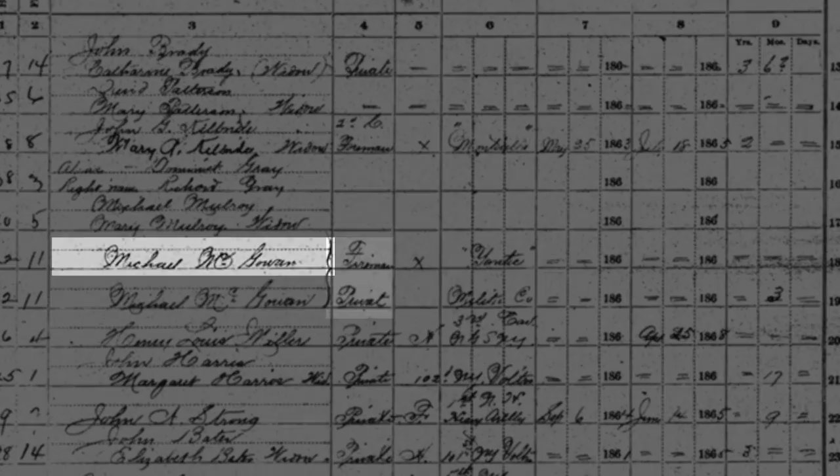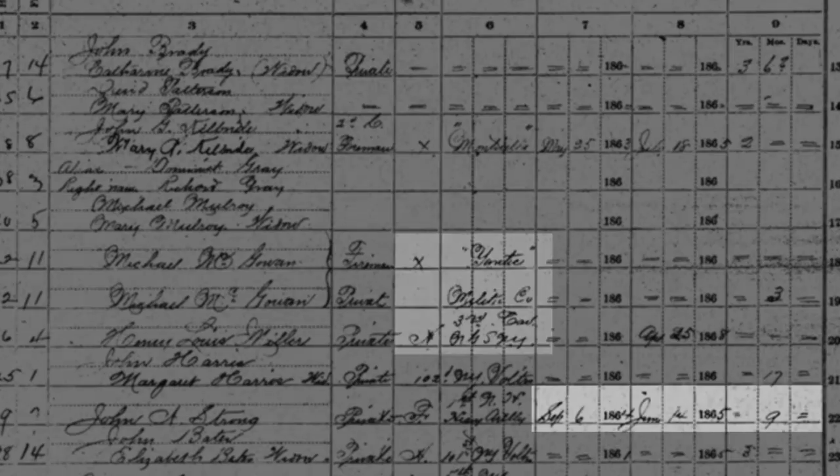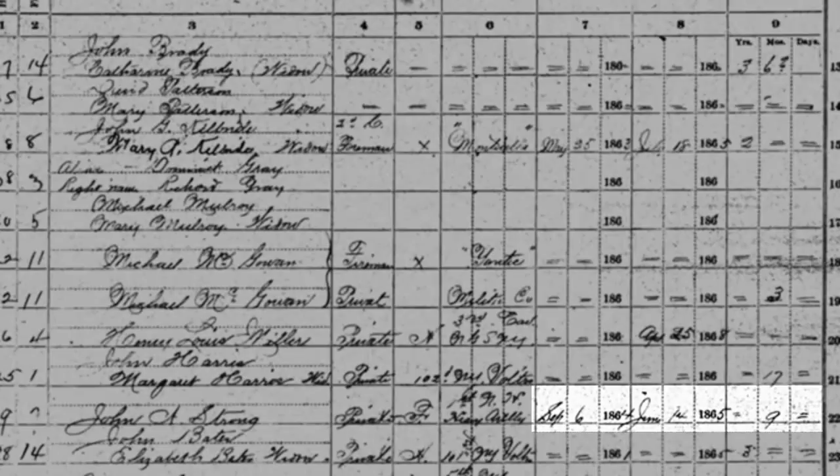It lists name, rank, name of company, regiment or vessel, length of service, enlistment and discharge, disability, and post office address.